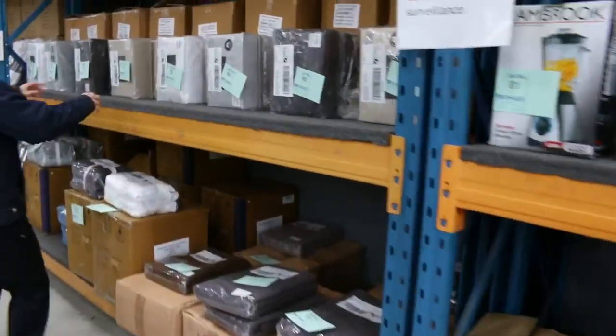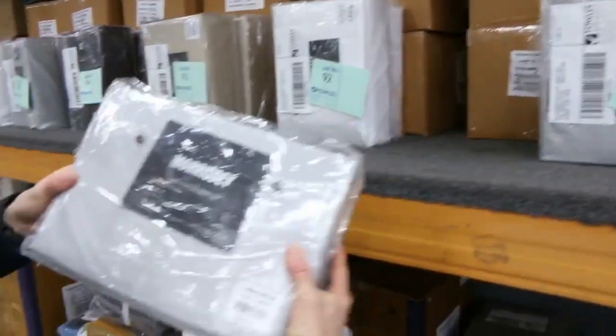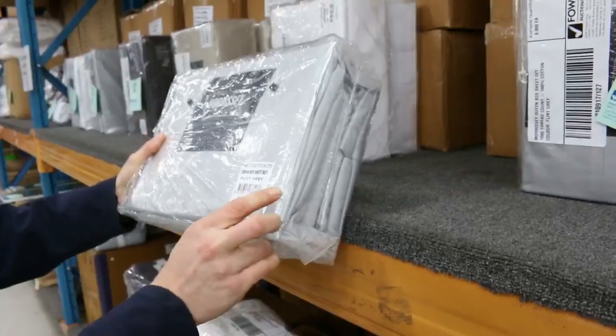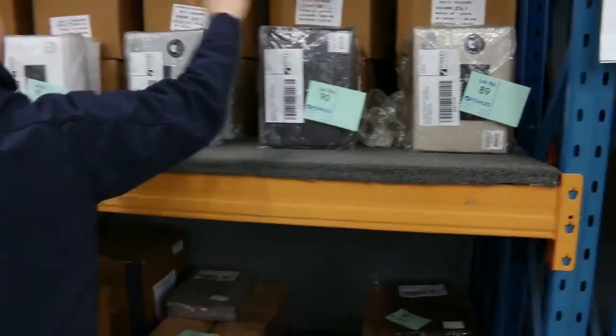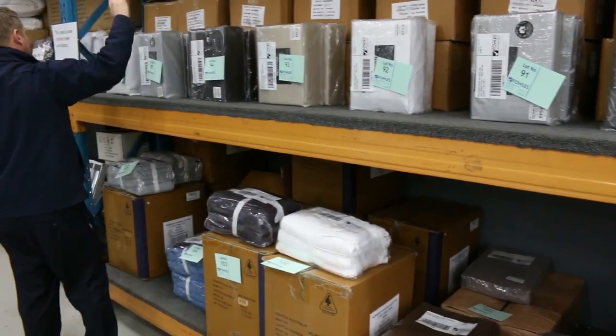This is some interesting stuff — have a look at this. This is Morrissey bed linen. There are all sorts of sizes. The retail is $349.95 — a thousand thread count, 100% cotton. All different colours: beige, black, grey/silver, white, and another beige sort of colour.